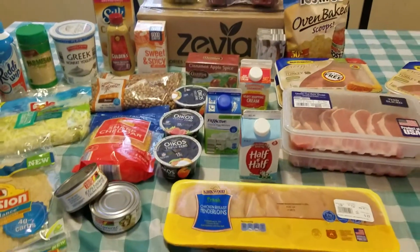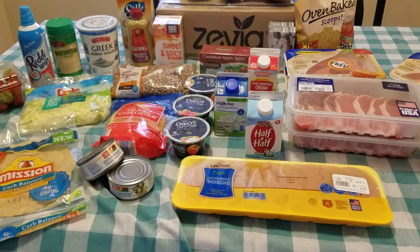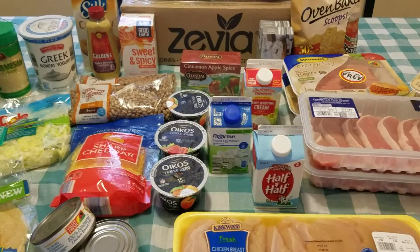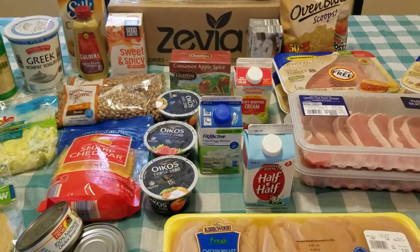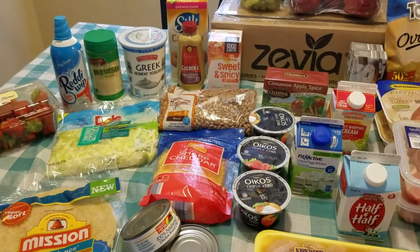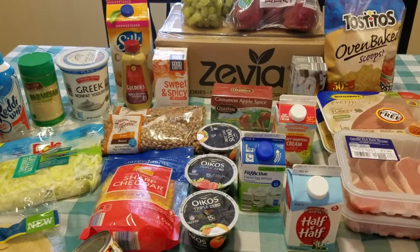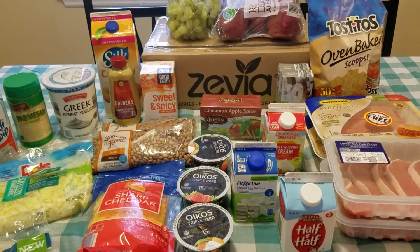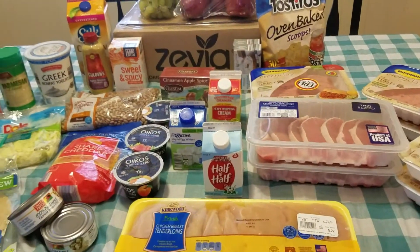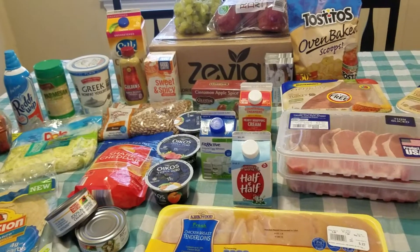This haul will probably last us two weeks. I plan on making peachy muffins from the Trim Healthy Mama cookbook, bangin' ranch chicken, quesadillas, and cheeseburger pie. For breakfast, I'll be making oatmeal and egg whites some days, as well as eggs and bacon. The oatmeal we already had on hand.